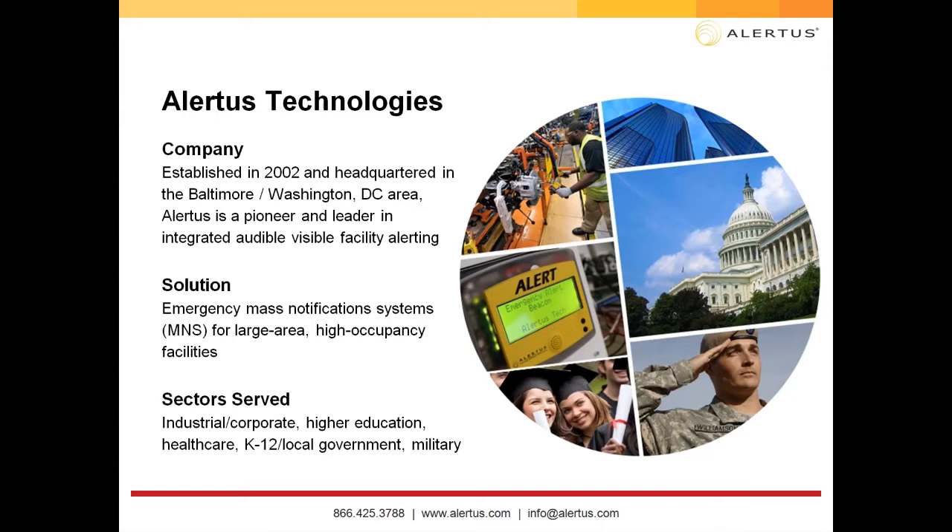A quick background about Alertus: we were founded in 2002. A tornado hit the campus of the University of Maryland, and those students didn't receive the text or email on time. The founders of Alertus were students at the University during this tragedy, and they decided to develop a facility-based notification system — a solution focused on alerting spaces and areas in a timely manner, so you don't have to be enrolled in any list or wait an extended amount of time for an alert. We were founded on the Alert Beacon but have since grown into many different solutions.